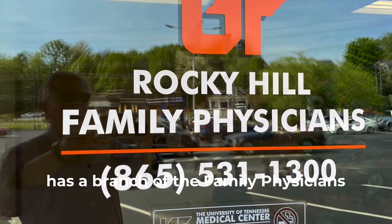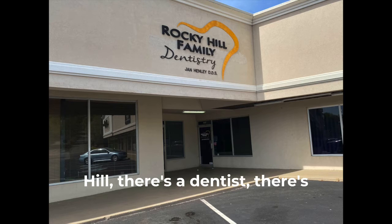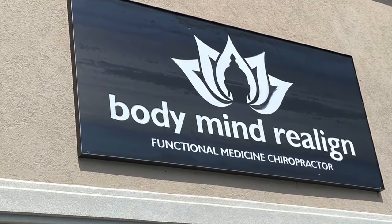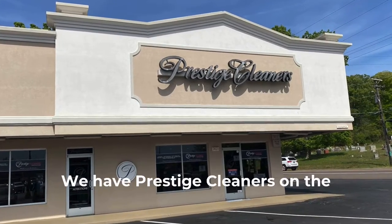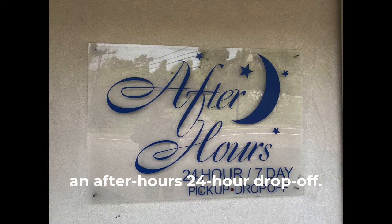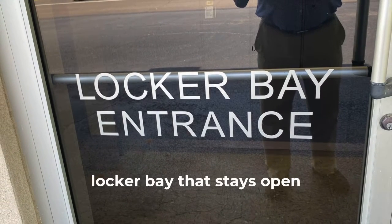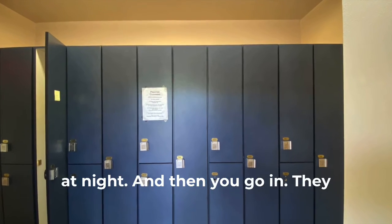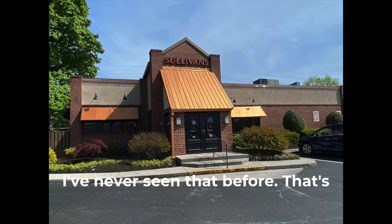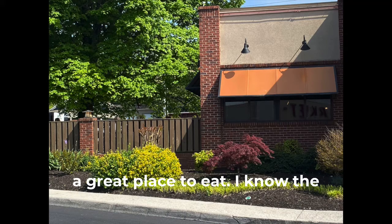The University of Tennessee has a branch here — UT Family Physicians at Rocky Hill. There's also a dentist and a chiropractor. We have Prestige Cleaners on the corner, and they have something interesting I've never seen before: a 24-hour after-hours drop-off. They have a locker system — you get a number for your locker and your clothes are in there. I've never seen that before, very interesting.